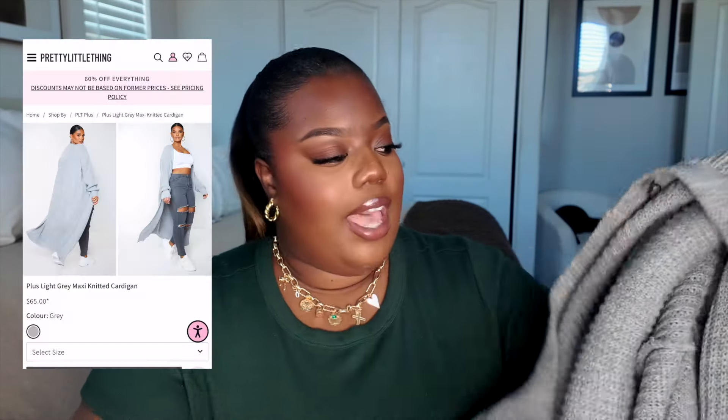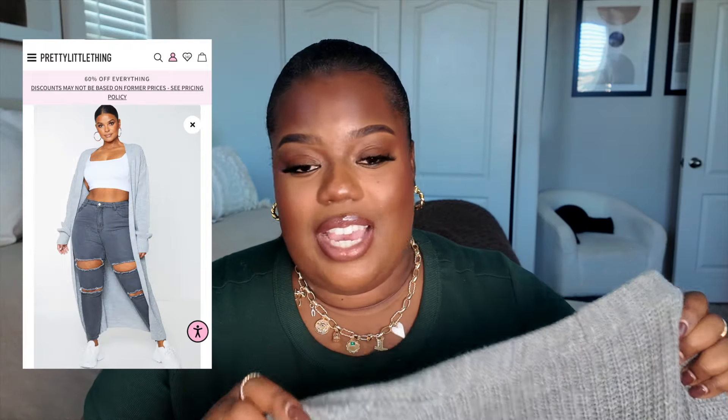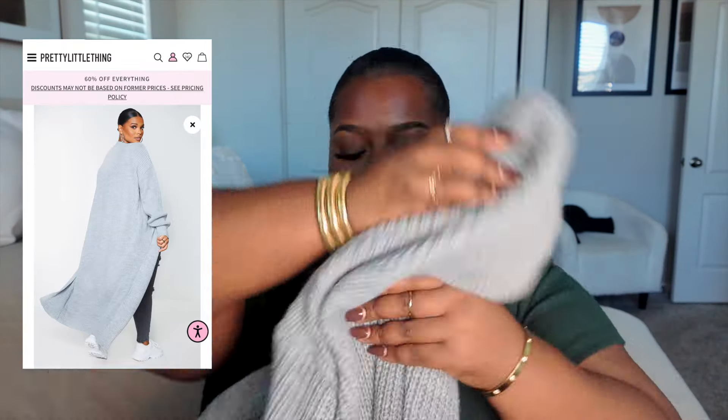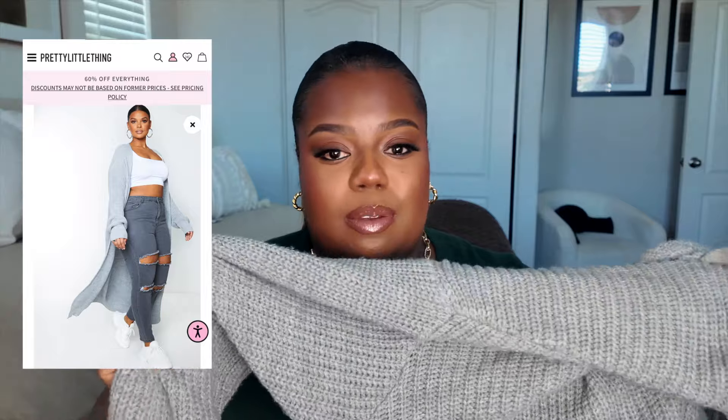Next is going to be these maxi sweaters. I grabbed them in both gray and black. I believe I got these in a size 22, but I definitely should have sized down because they are just really big on me. Definitely great quality though, and she's on the thick side so you're definitely going to be warm in this.